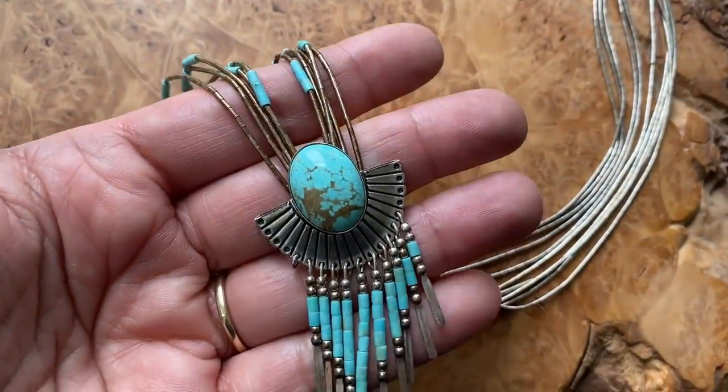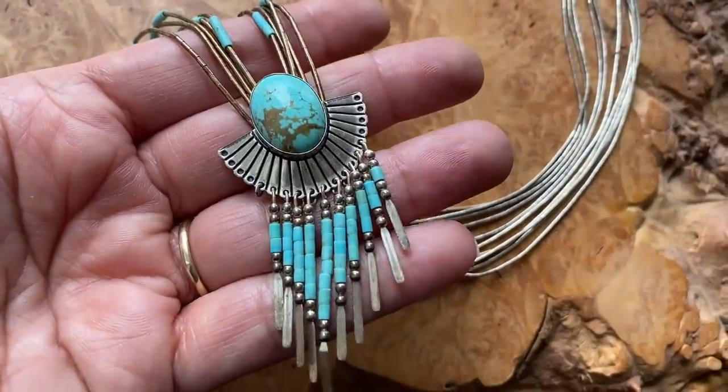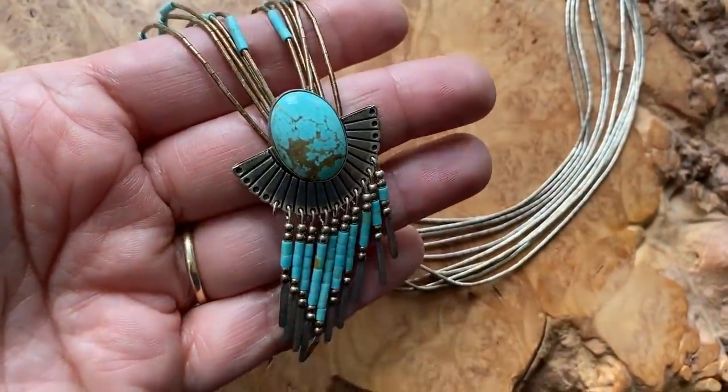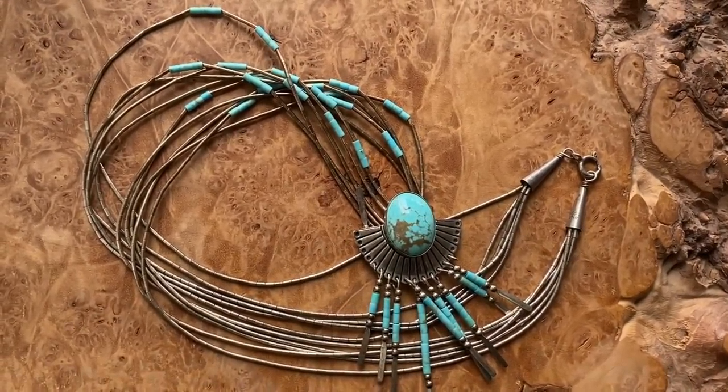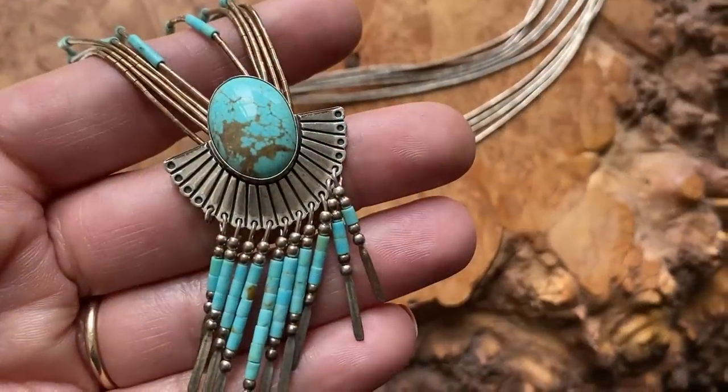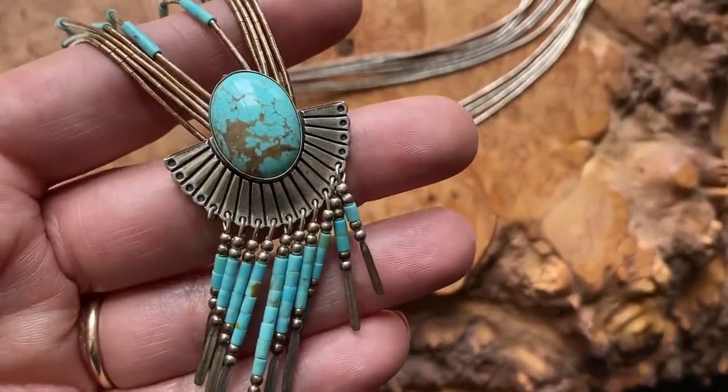This is another fun one I got off eBay. It was hilarious because it was a make-an-offer listing, and I made an offer and the seller wrote back saying she was a fan of our show — I couldn't believe the odds of that happening. This is a beautiful liquid silver Native American piece with beautiful pale turquoise stone. I had to get it because of the fringe — it's got that southwestern vibe I'm really attracted to. I'm hoping to wear it with dresses this summer, and I think I'm going to do a layered look and mix it with a shorter necklace.